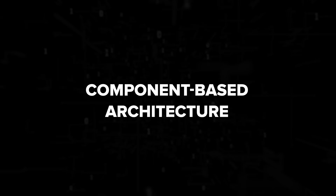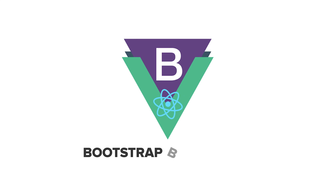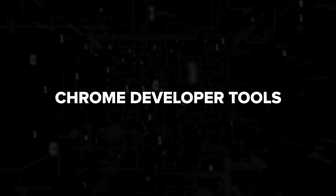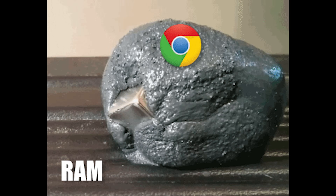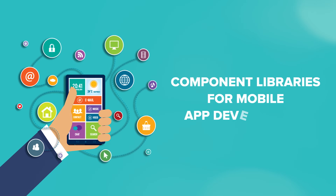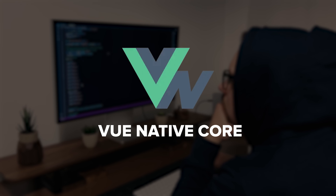Both Vue and React offer bootstrap build tools for rapid app setup with integrated development environments — Vue CLI and Create React App. Both React and Vue support Chrome developer tools extensions, offering a seamless debugging experience. For mobile app development, both offer official component libraries: Vue Native Core for Vue and React Native for React. Understanding these shared features helps developers make informed decisions when choosing between Vue and React for their projects.